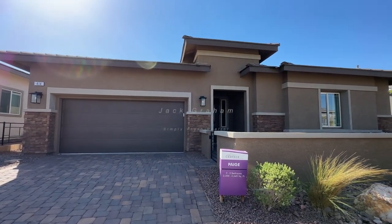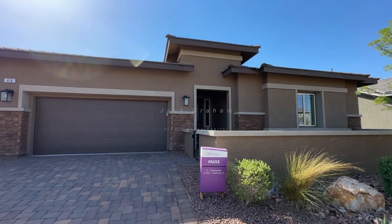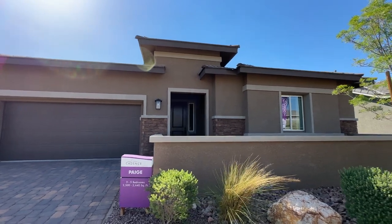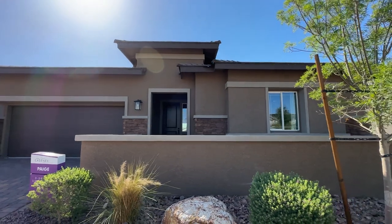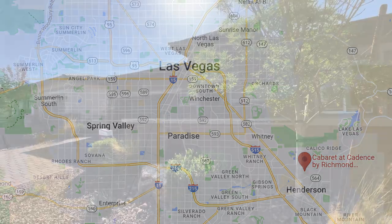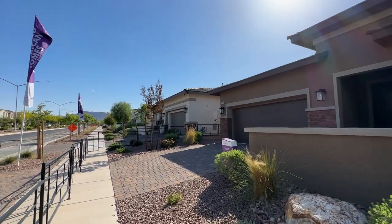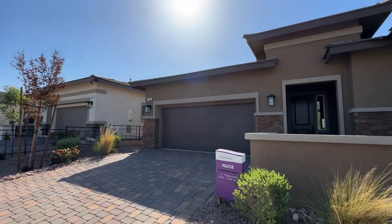Ladies and gentlemen, welcome back to the channel and welcome to the Page floor plan — probably the best seller here by Richmond American Homes, a beautiful builder building this home in Cabaret, which is a community inside the Cadence master plan community in the city of Henderson.